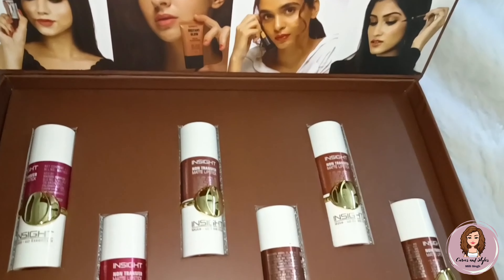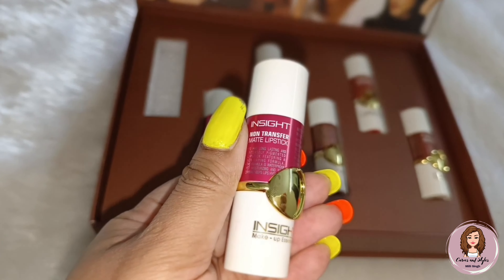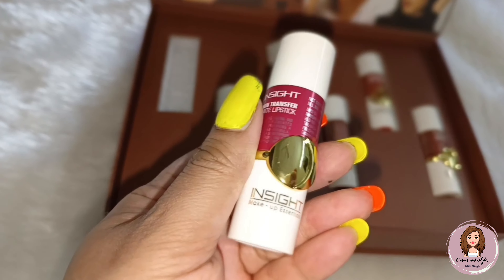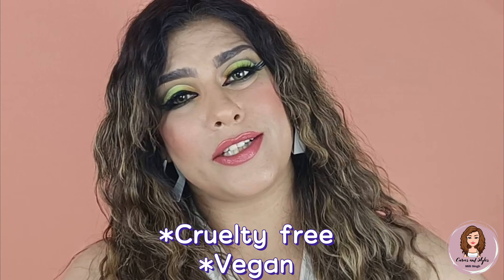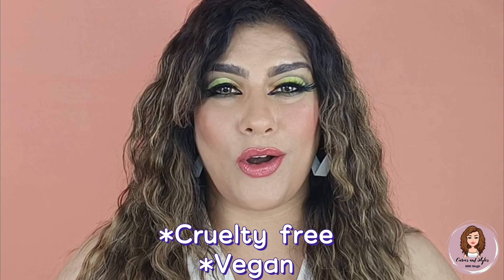Look at the Insight Cosmetics lipsticks — they are so pretty! Their outer packing is very classy. The price range is very affordable, and you get cruelty-free and vegan products.